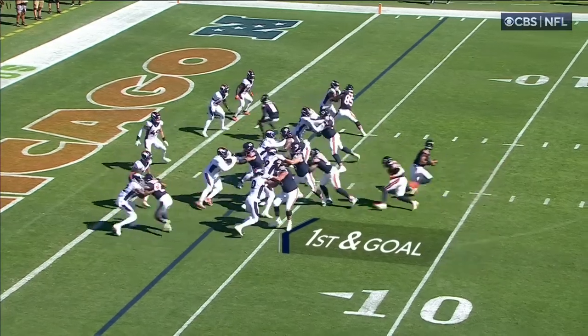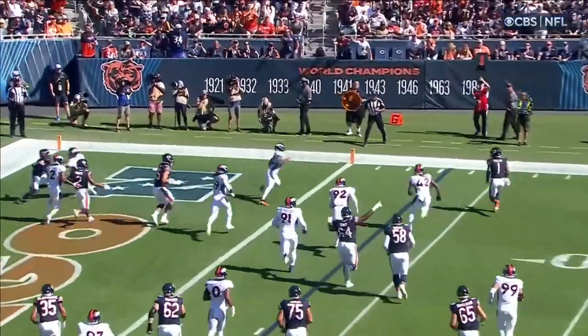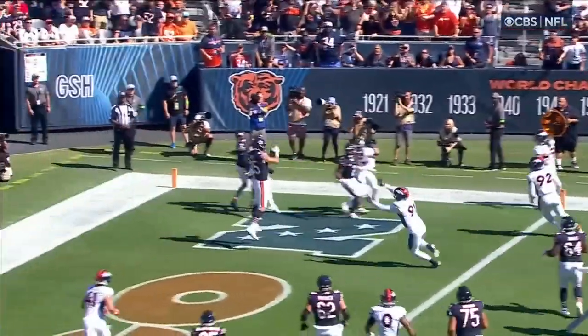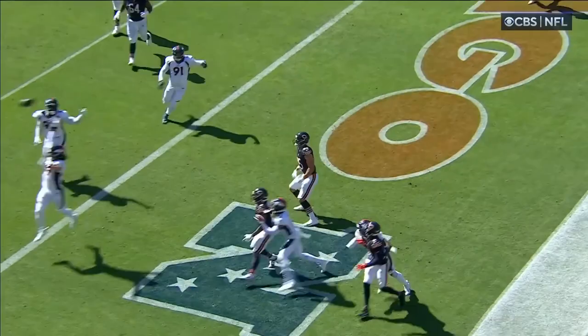Examples from other teams — last week they played the Kansas City Chiefs and they do the same thing with Patrick Mahomes. He runs to the line of scrimmage, waits for the defense to commit, and then throws the ball or runs it. Great job by Justin Fields here.